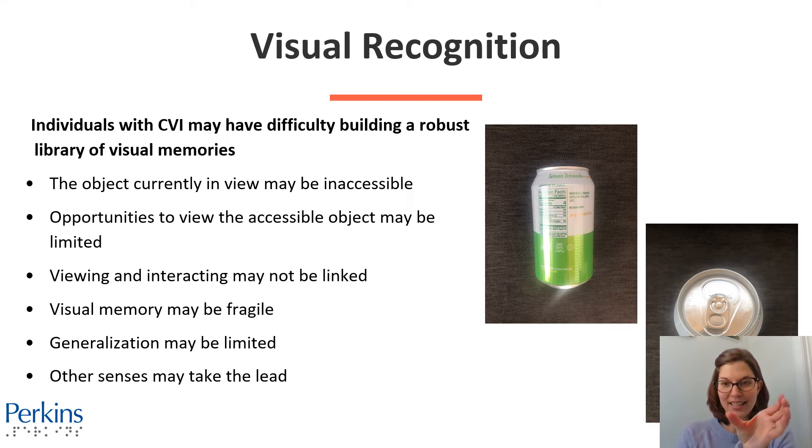For example, there are two photos of soda cans — one on its side and one viewed from the top, showing the tab to open the can. For individuals with CVI, it might be difficult to see both as soda cans. Maybe they can only identify it from the angle they usually drink it, or maybe one orientation is simply more visually accessible than the other. Opportunities to view the accessible object may also be limited — if they've only experienced soda cans once or twice, it can be a lot harder to recognize them.